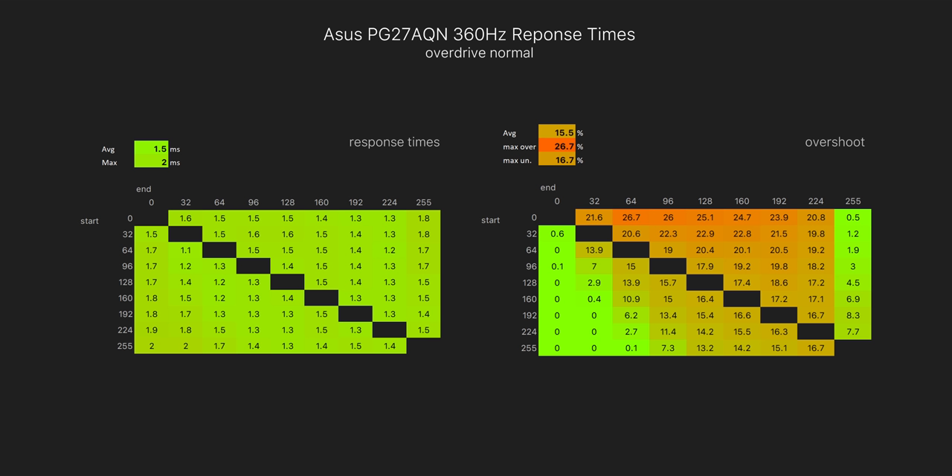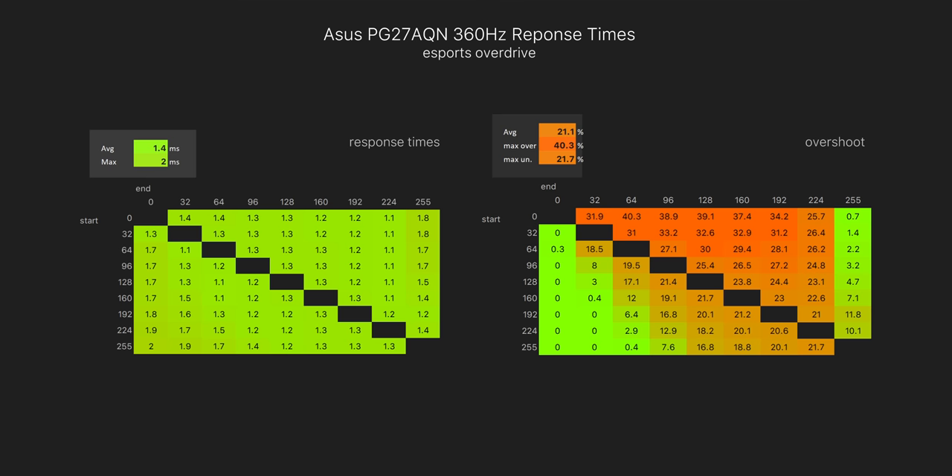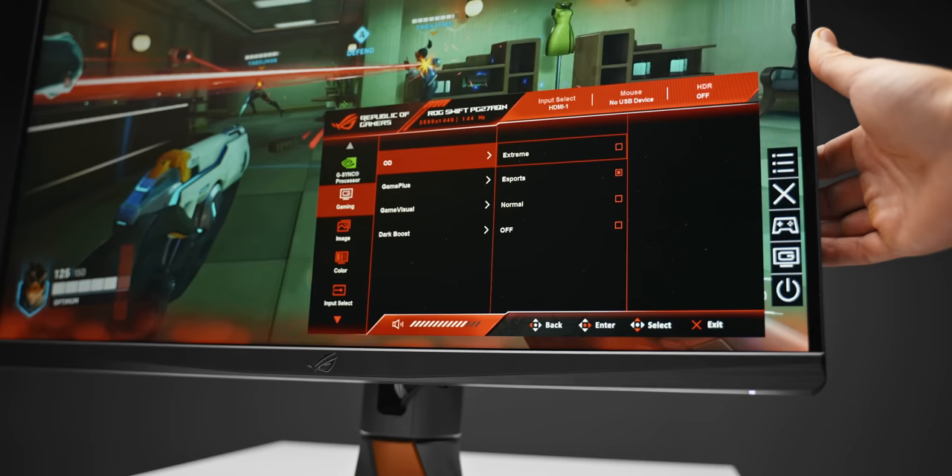With the overdrive mode set to Normal, the 27AQN gets a 1.5 millisecond response time average with about 15.5% overshoot — an unheard-of result for an IPS panel. None of the gray-to-gray transitions exceed two milliseconds, where normally you'd see values around three to four milliseconds. There is also an Esports overdrive mode which improves response time to 1.4 milliseconds but with more inverse ghosting, and an Extreme mode that pushes things further still.